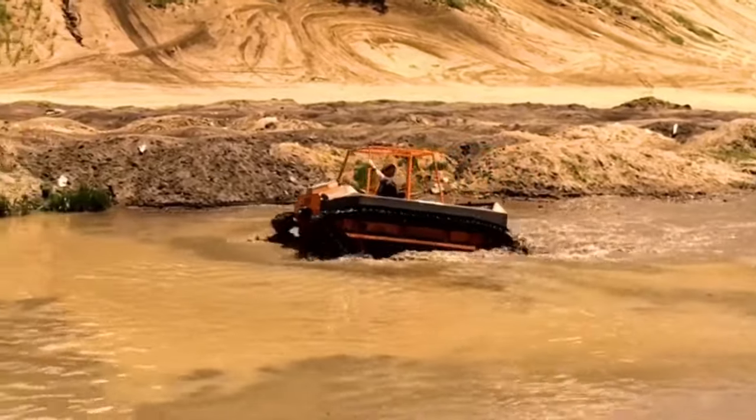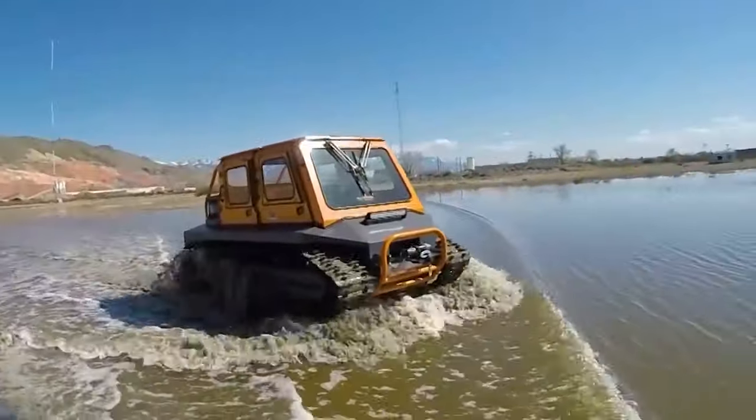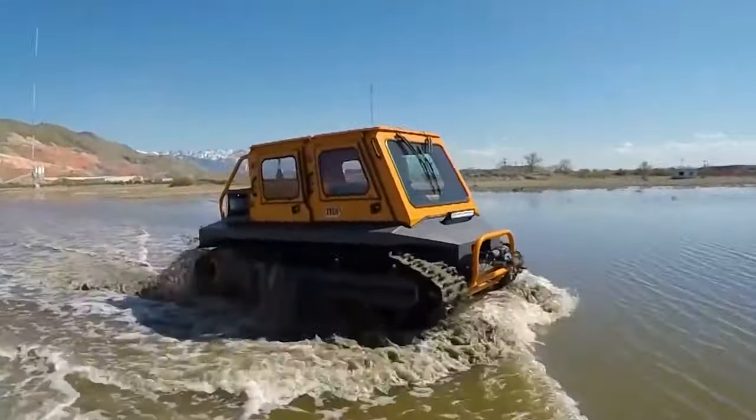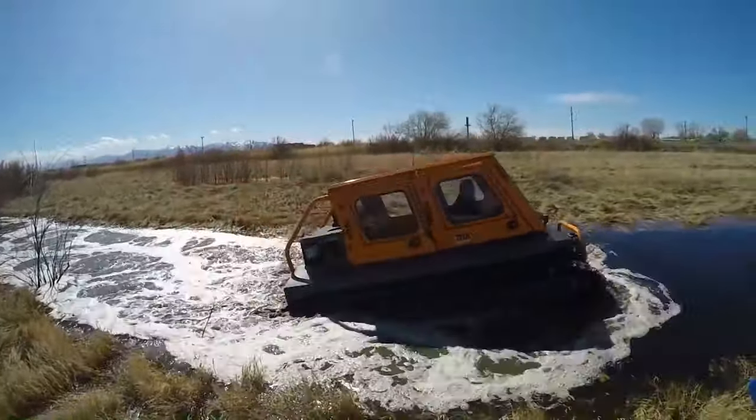In a zombie apocalypse, this vehicle would be a lifesaver for getting away fast and exploring dangerous areas, especially with its ability to go on land and water. You can purchase it at the price of $19,000.